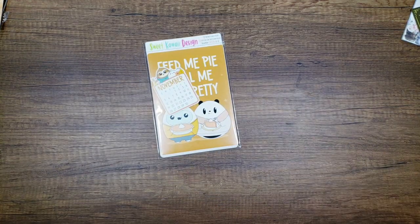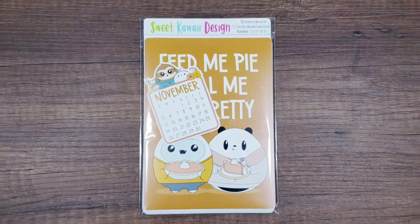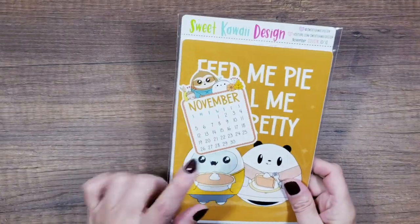Stickers, candles, and good-smelling stuff just all kind of go together, right? Planning with your candle burning — it's my favorite. Okay, so now we're going to move to Sweet Kawaii Design. This is the November subscription for the Hobonichi, and I can tell you right now this is one of my favorite subscriptions.